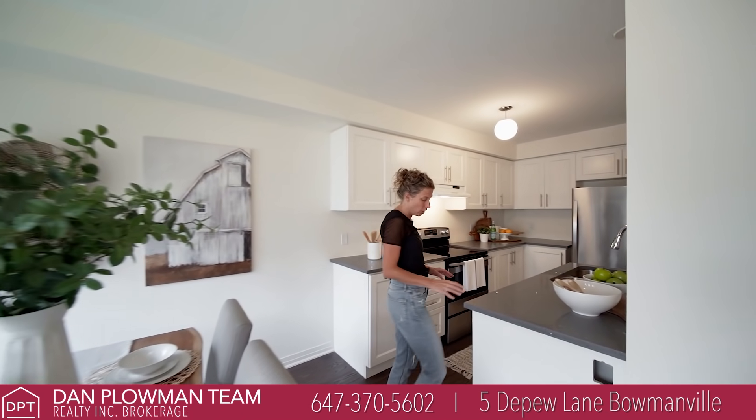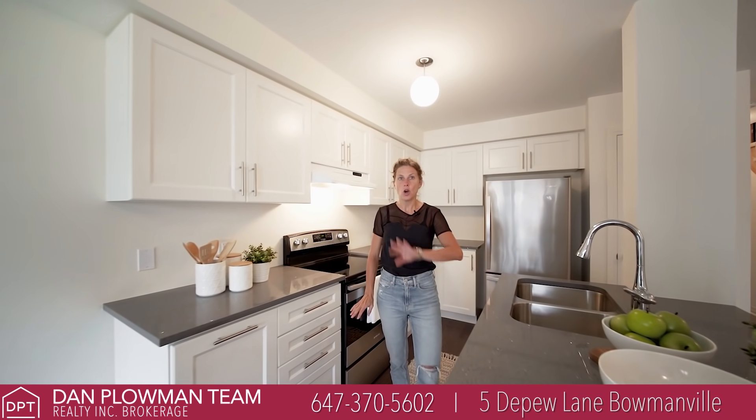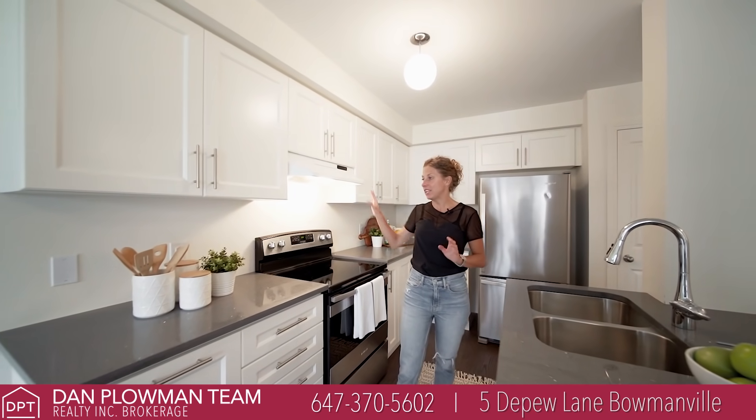We've got the perfect kitchen if you like to cook. Granite countertops, stainless steel appliances, open concept, plenty of cabinetry.